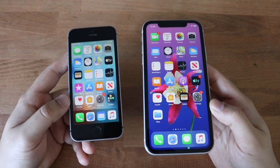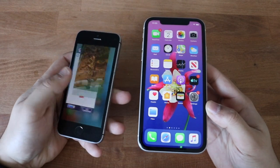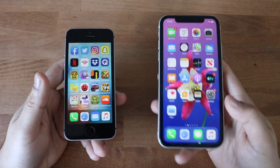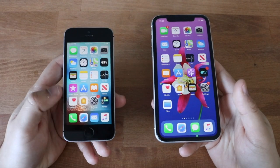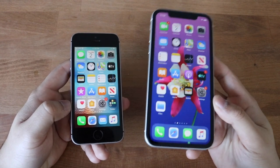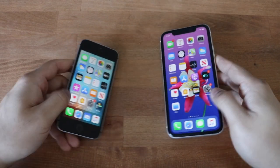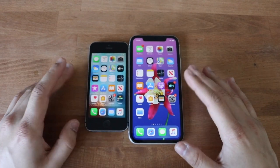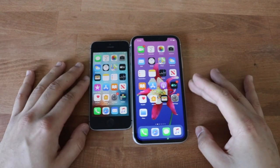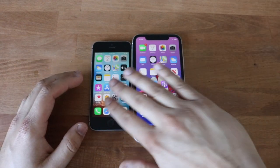The iPhone SE is a pretty good performing phone. I was downloading all these apps to do the speed test and I was still pretty shocked about how smooth this phone is. It future-proofed this phone by quite a bit. The iPhone 11 has an A13 chip and 4GB of RAM. The iPhone SE has an A9 chip and 2GB of RAM. I'll start off with loading up simple apps, then go into bigger apps, and end with RAM management to see which one keeps apps in the background.